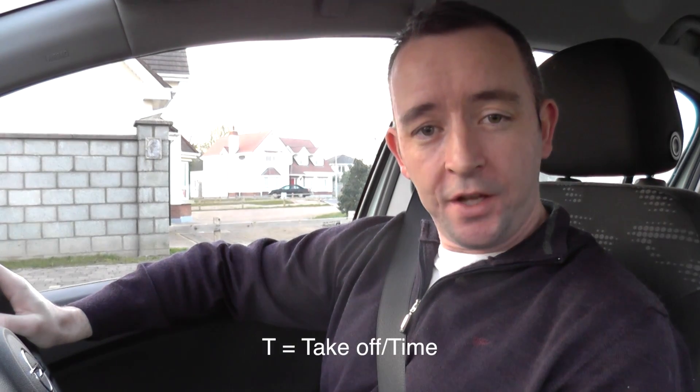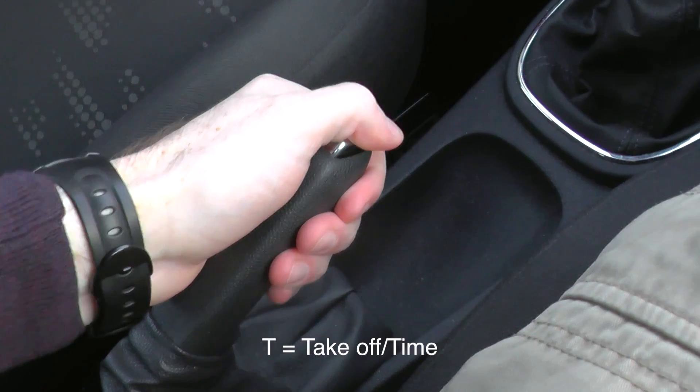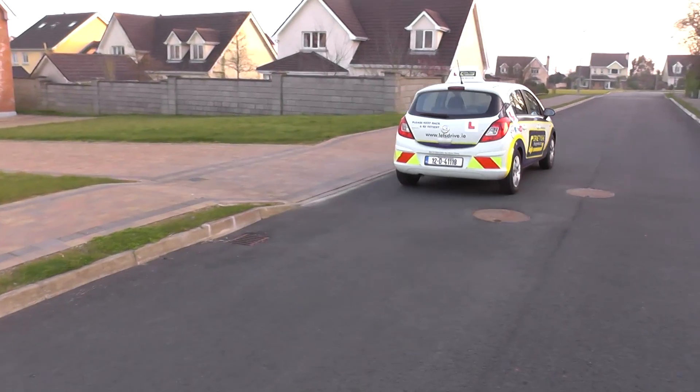T is for take off or time. You would take off the handbrake, and the time part means that as the car moves forward you keep both feet very, very still for the first 5 seconds as you move off. If you do that you will avoid any jumps and jerks. T refers to take off as in take off the handbrake, and time as in the 5-second rule — keep the feet still for the first 5 seconds that you move off.